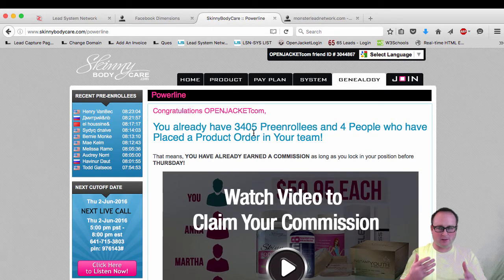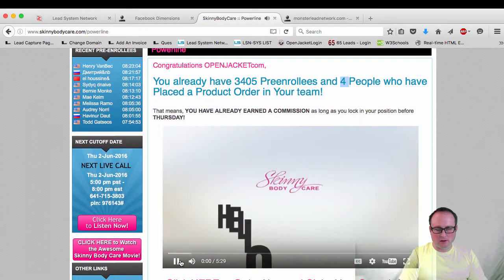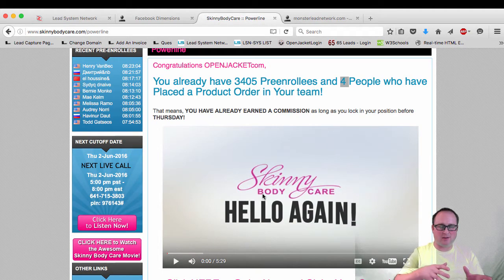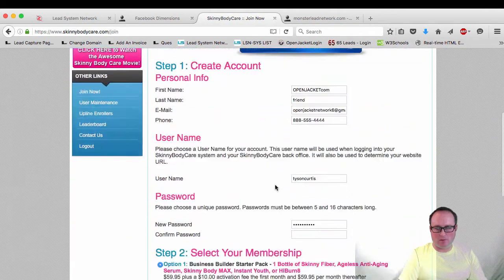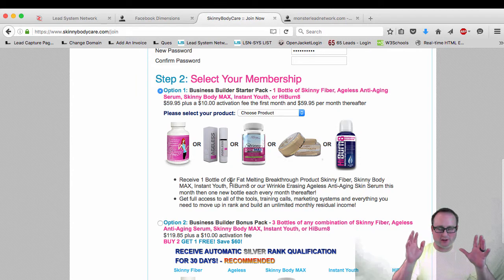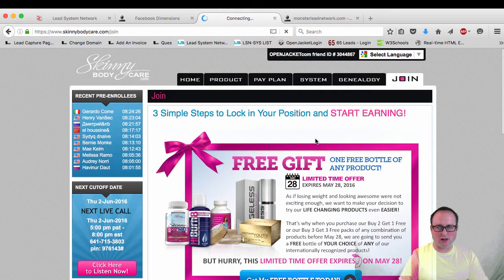But this account — you guys watch me — I just created this account and there's already four people underneath me that are paid. So imagine me going to a site like this, doing what I just did, and then seeing that I have all these free members but also some paid members. Then I watched this video under the genealogy tree, and it said that if I locked in my spot — meaning I go up here and click join and buy one bottle of whatever this motion lotion potion stuff is — I was going to get a commission from this company because I already have four people on the genealogy tree that are under me.